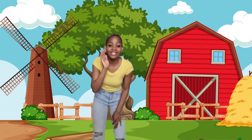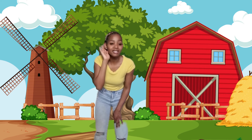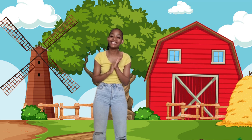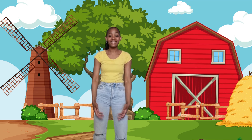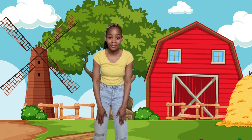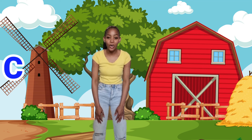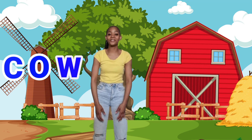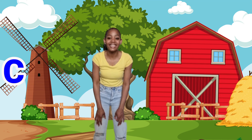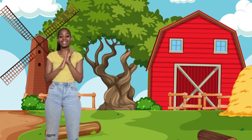Did you hear that sound? It sounds like a cow. Well done in guessing that right. Can you spell the word cow? It's C-O-W. Should we spell that again? Okay. C-O-W. Well done!